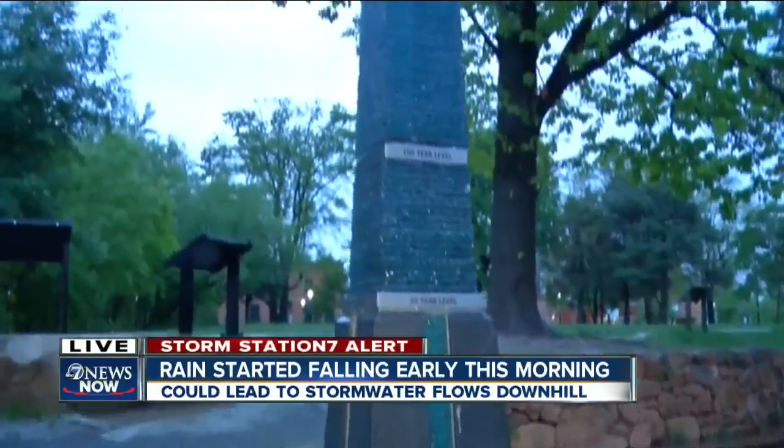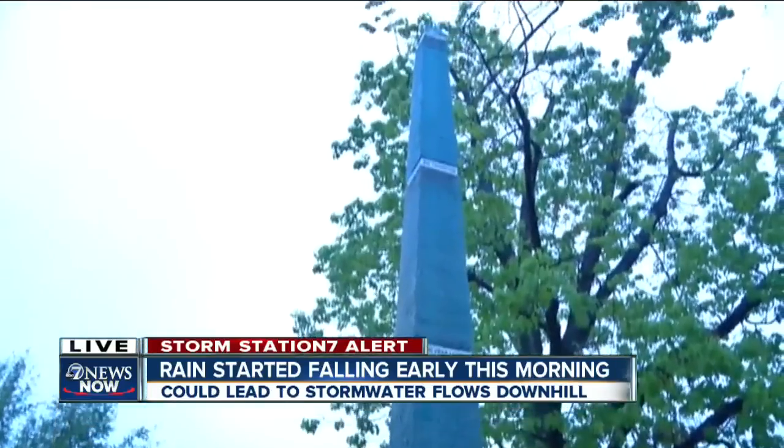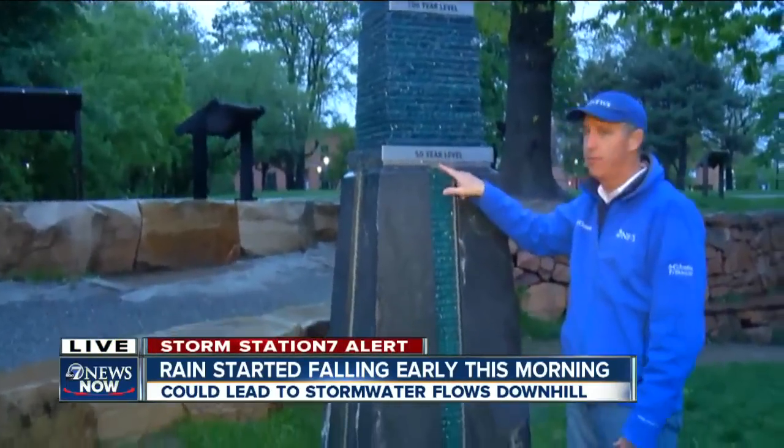Here's another area of note. This is the Gilbert White Memorial flood marker. You can see we're nowhere near the 1,000-year level for a floodplain, the 500-year flood level, 100, or even 50-year levels — simply not to that level right now.